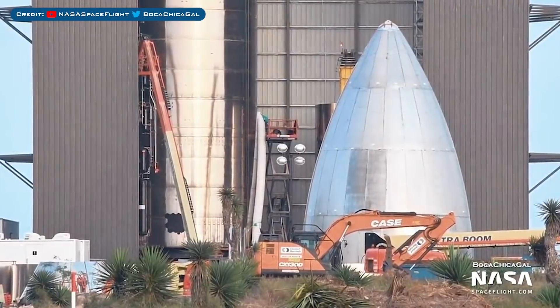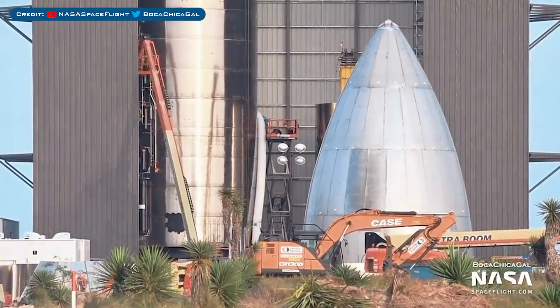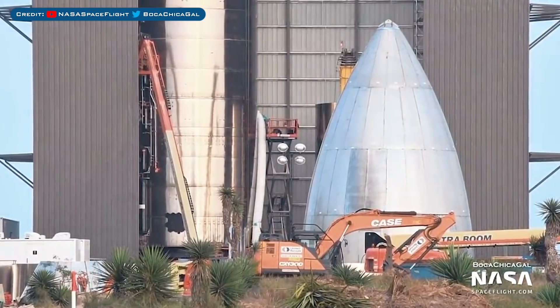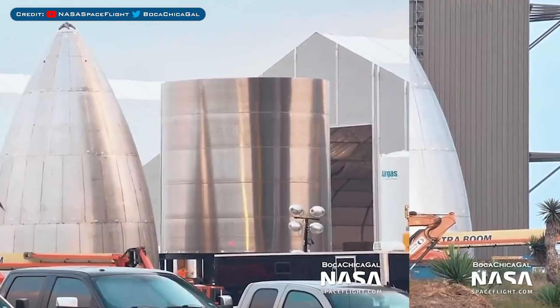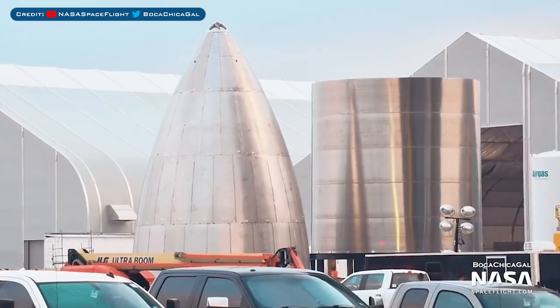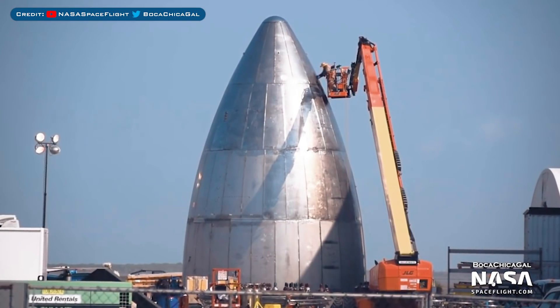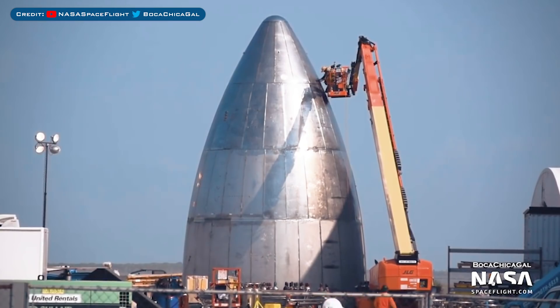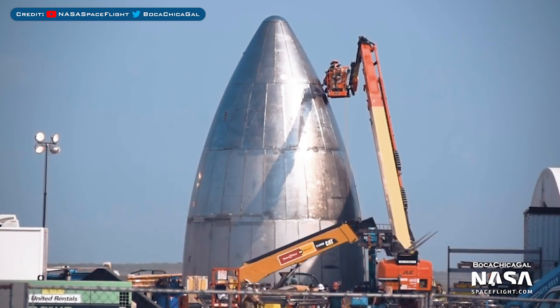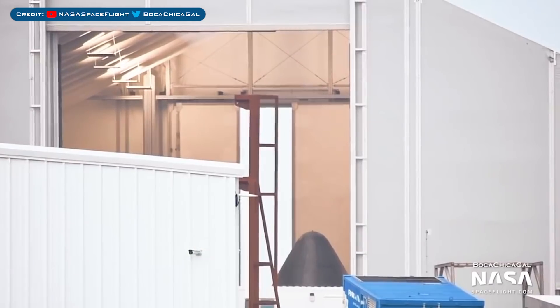Here's the latest view of work on SN5 in the high bay. You can see here the pipes and components on the side are looking mostly complete, however it seems there is still some work going on inside. Also the SN5 nosecone ring stack has been moved outside, next to the nosecone we saw being taken apart earlier. Engineers have continued working on the new nosecone, doing some polishing of it like we started to see with the other nosecone. It could be quite soon that we see this stacked with the ring stack.